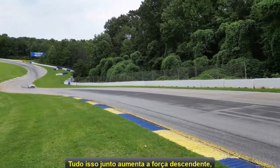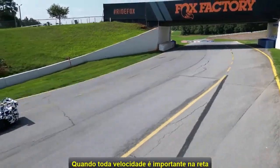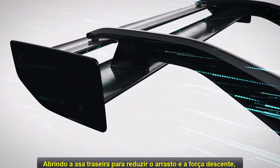All of this coming together increases downforce, gluing the car to the tarmac. When all-out speed is important on the straightaway, the drag reduction system activates, opening the rear wing to reduce drag and downforce.